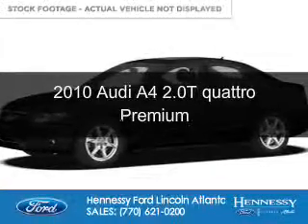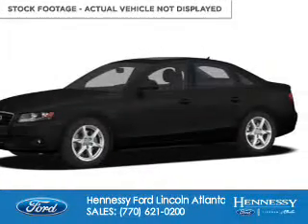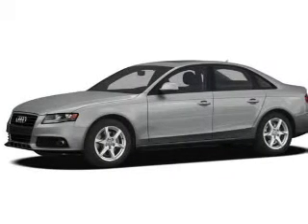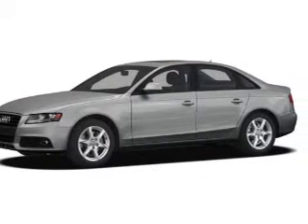This is a used 2010 Audi A4. It's powered by all-wheel drive, a 2-liter, 4-cylinder engine, and a 6-speed automatic transmission.